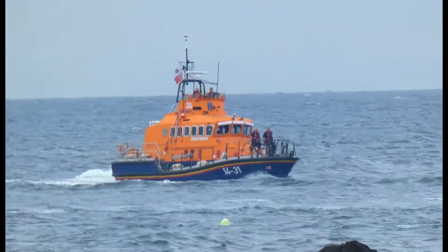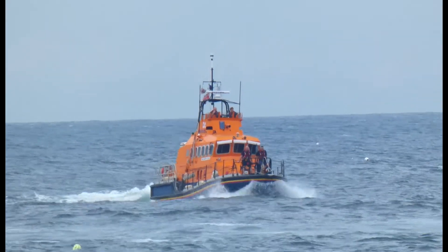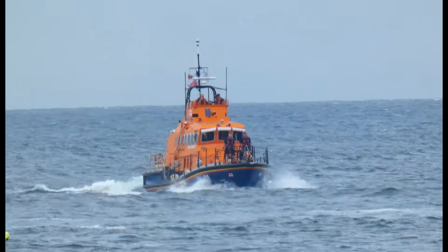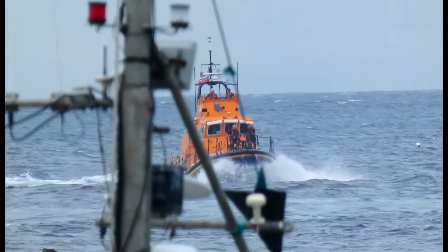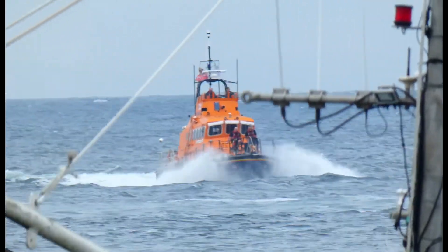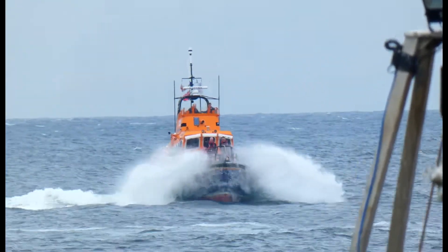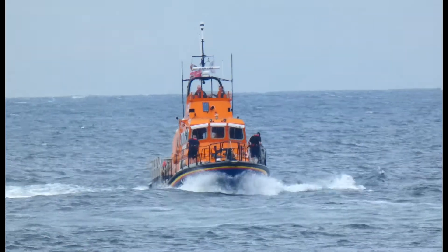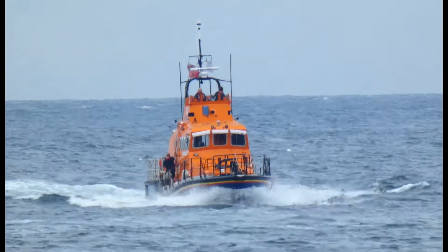The Broughty Ferry RNLI Trent class lifeboat Elizabeth of Glamis is seen here just outside the harbour at Eyemouth, taken for a short run following emergency repairs, with the boat being away from station in July 2019, shortly before the boat was returned to Broughty Ferry.